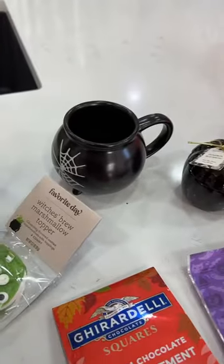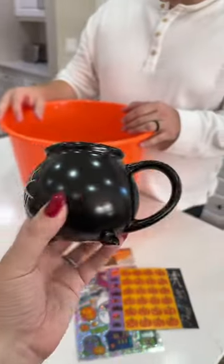Make a boo basket with us for our 15-year-old daughter. One of the coolest things in here, I think, is this — we got her this little cauldron mug.